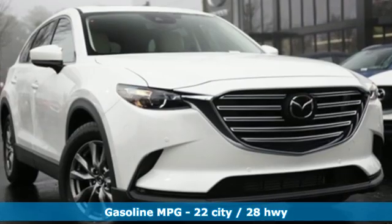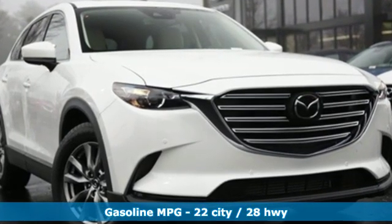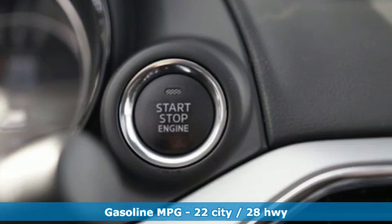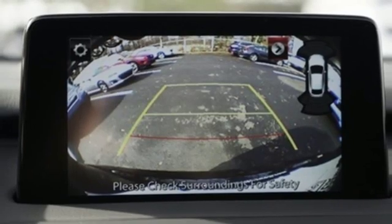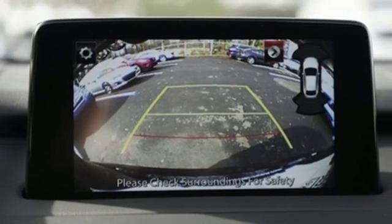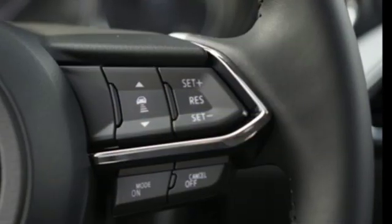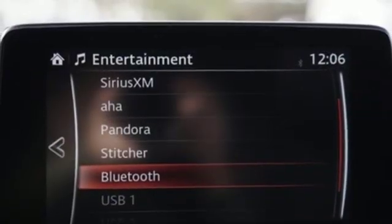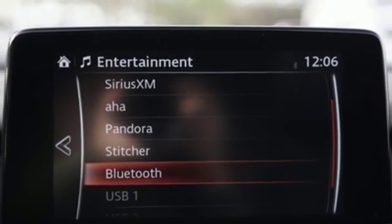Streaming audio, power heated mirrors, front heated leather bucket seats, auto-dimming rear-view mirror, doors and push-button start proximity key, dual-zone climate control, automatic transmission, power sliding sunroof, gas pressurized shocks, and turbo inline four-cylinder engine.